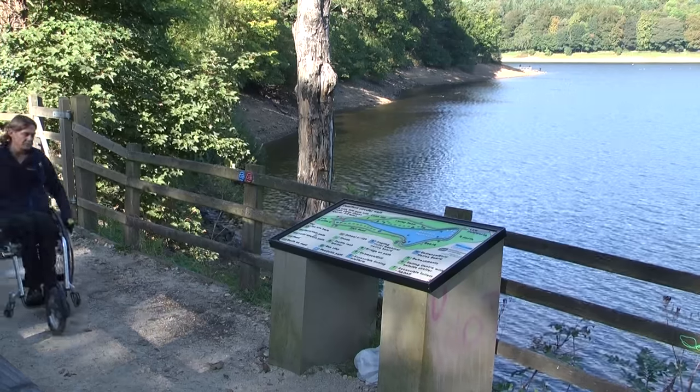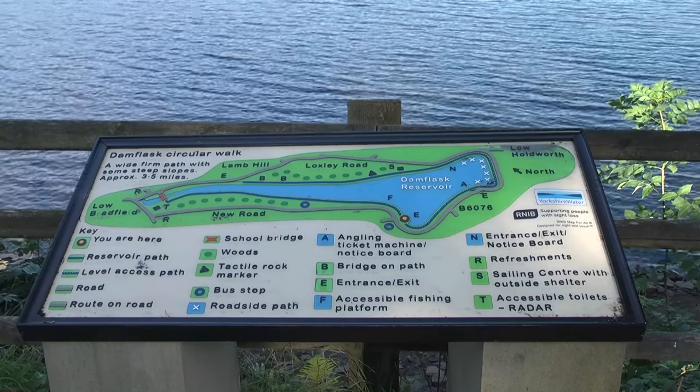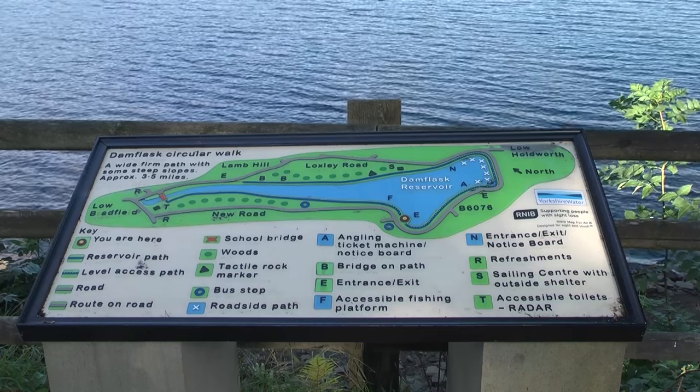As you join the path there's an interactive tactile map for people with visual impairments. It shows you the layout of the reservoir and the route around it.